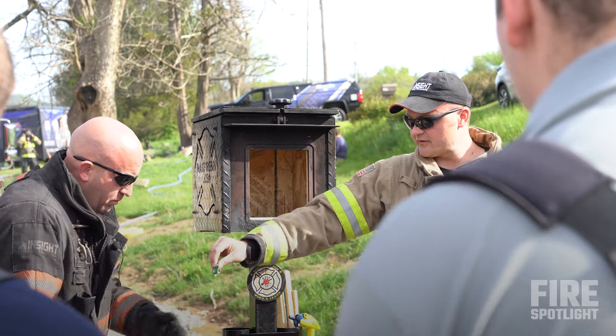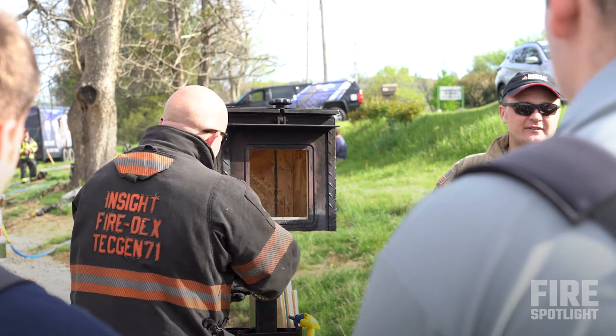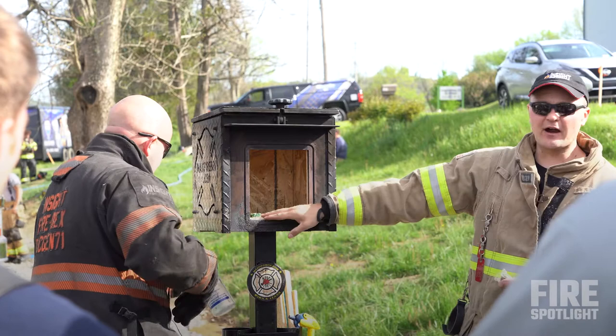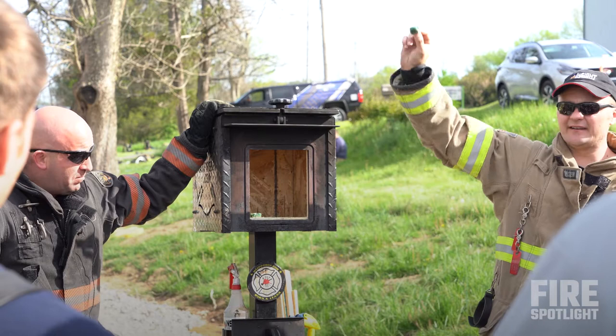We have a couple pieces of carpet. We're going to wet one down. We talk about owning space, wetting everything down, any potential fuels. This is the fire crew that did just that — they wetted everything down as they went in. That prevented the carpet from off-gassing and heating up. We're going to see how that compares to the crew that didn't.